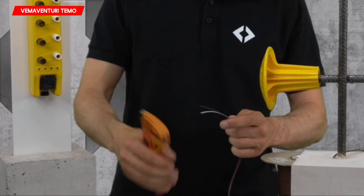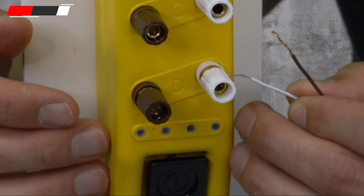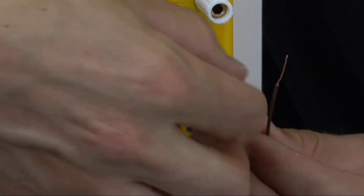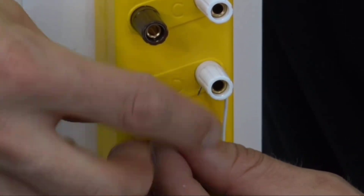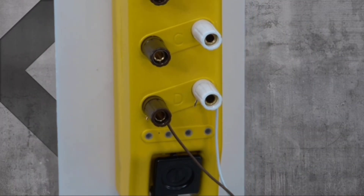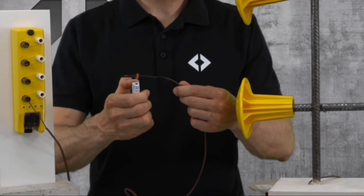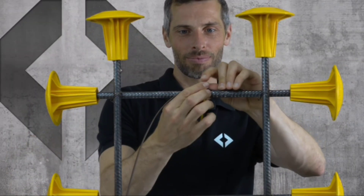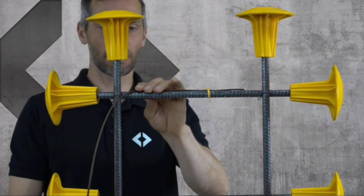Try the Timo Concrete Temperature Control System if you want to expedite construction and save money. This technology allows you to monitor the strength of the mixture in real time, prevent thermal cracking, and fine-tune mixtures to reduce their carbon footprint — Timo Foundation is 30% faster. The sensors in the system send data continuously, eliminating the need for destructive tests like sending cement cubes to a lab.